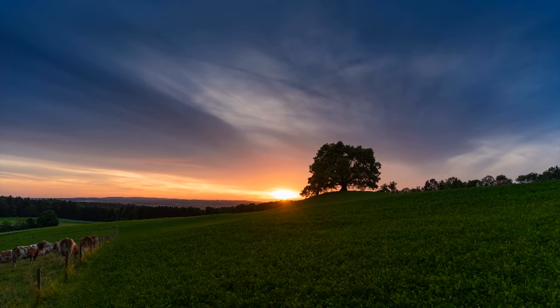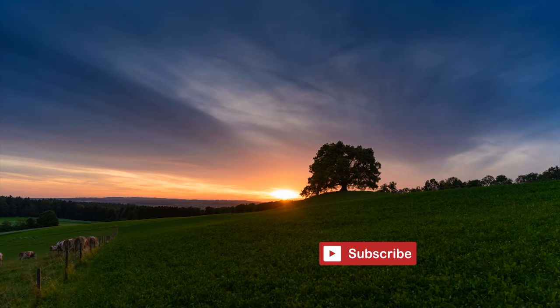If you enjoyed this video, please subscribe, like and share.